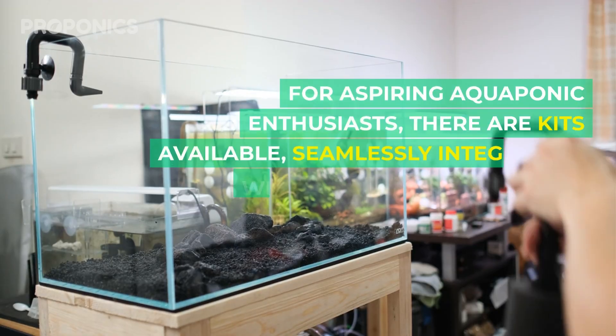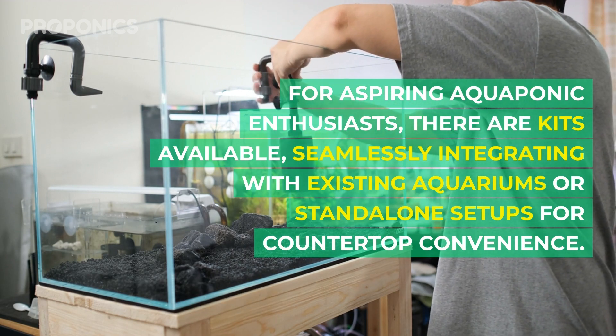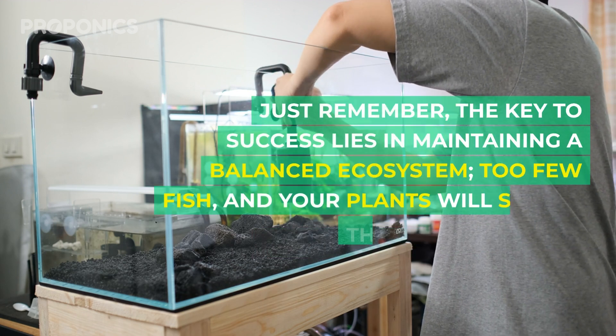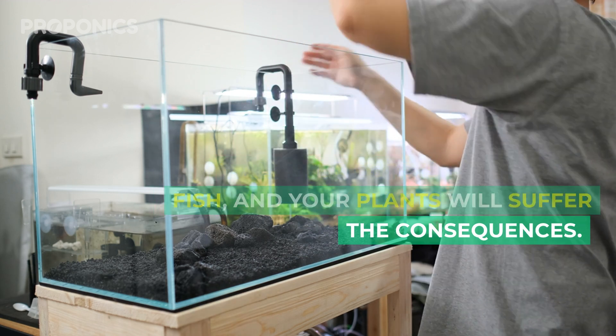For aspiring aquaponic enthusiasts, there are kits available, seamlessly integrating with existing aquariums or standalone setups for countertop convenience. Just remember, the key to success lies in maintaining a balanced ecosystem — too few fish and your plants will suffer the consequences.